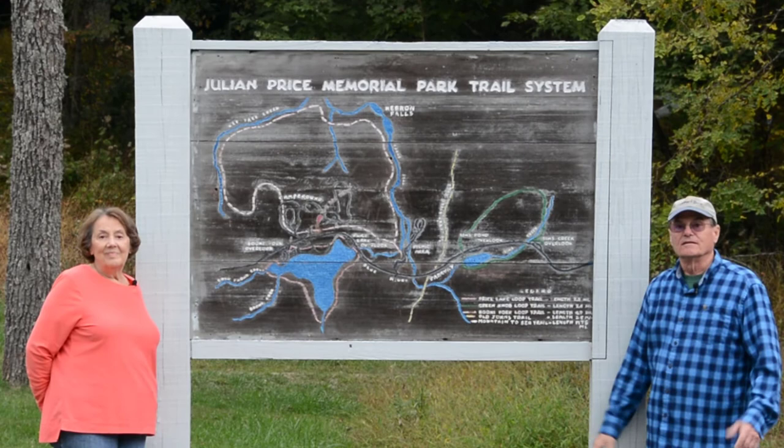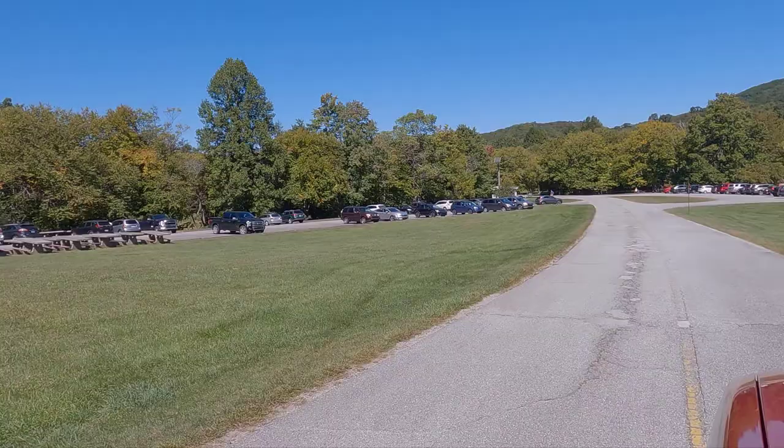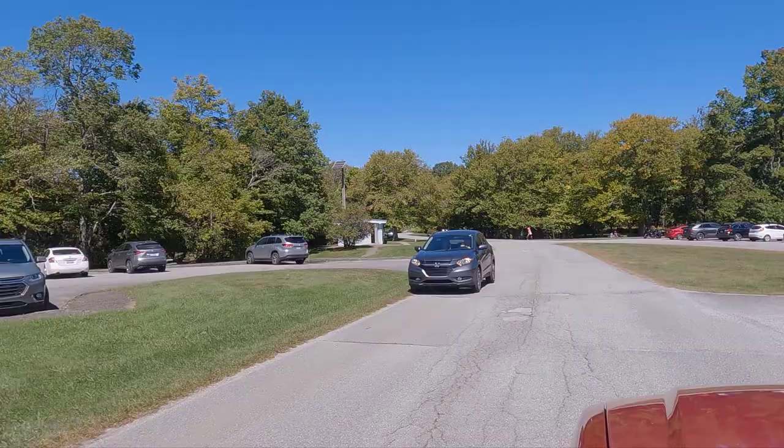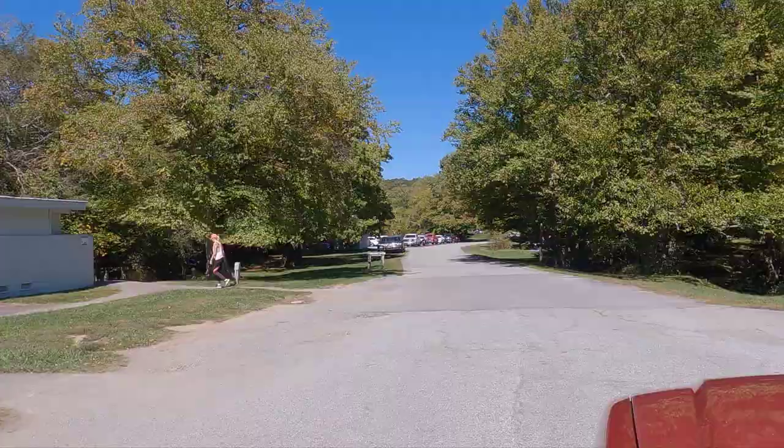For those of you interested in history, this sign will give you the history of Julian Price Memorial Park. The picnic area here is one of our favorites because it is right on a beautiful little stream. It's on both sides of the stream. There's lots of area for kids to run and play. You can pick your table to be either in the shade or in the sun. There are two nice bathroom facilities — it's just a wonderful picnic area.